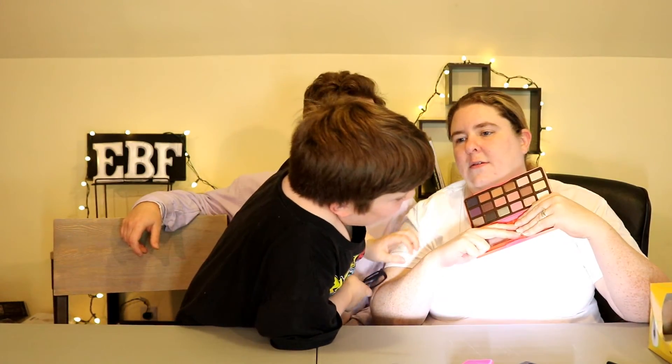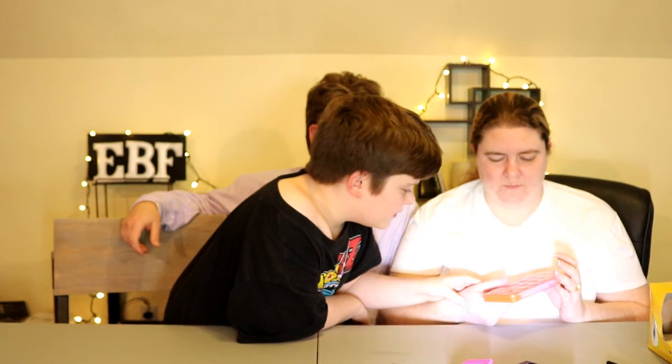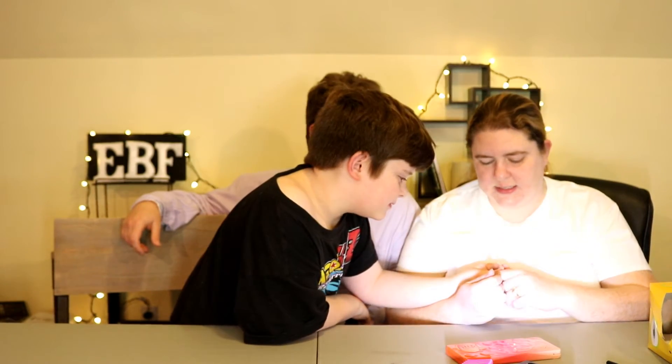Do you know what this is as a bonus? That's got to be more eye stuff. It's Too Faced Sweet Peach — that's the brand. It's the Sweet Peach palette. So what do you think this is for as a bonus? You think it goes up there? You got it right! Good job! I thought I was going to get these guys.